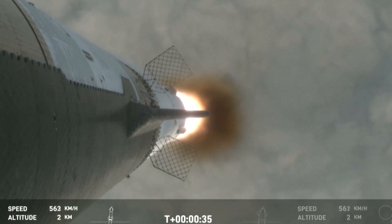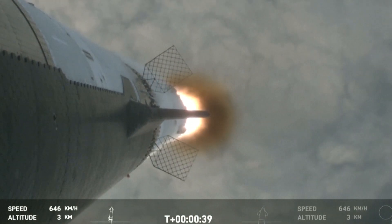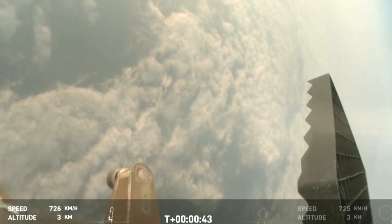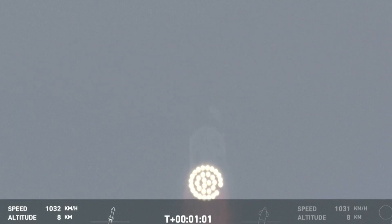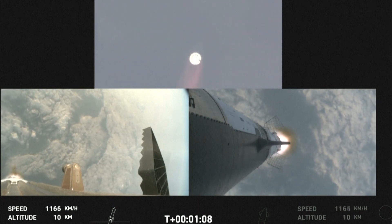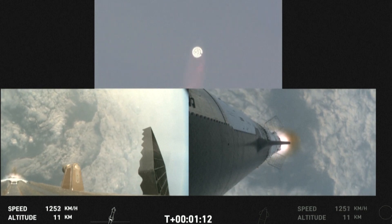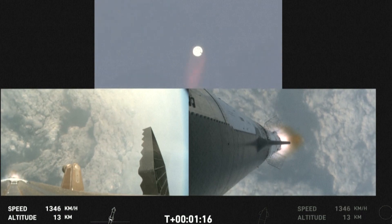30 seconds into flight, the rumbles are still building here in the Raptor's nest. We're seeing 32 out of 33 engines lit on the Super Heavy right now. We just passed through Max-Q, so we're going to continue on up. We still have about a minute and 30 seconds until we get to stage separation. Starship now flying faster than the speed of sound.